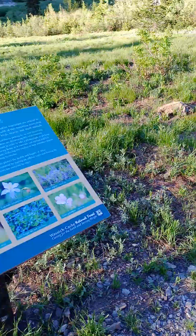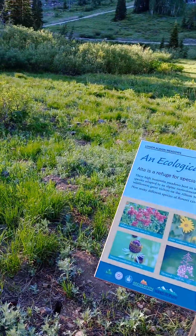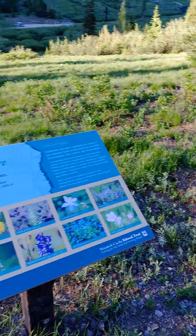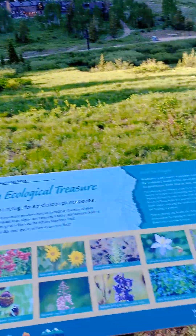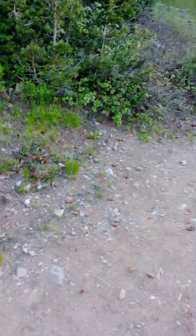If you ever visit Alta and do this trail, this is the same trail they take on the wildflower festival where you learn about all these wildflowers. There's another sign down there where you learn about the canyon and how it got carved. It's important not to pass these by and to learn what's around you. It's beautiful here when the wildflowers are out. I've gone to the festival a few times.